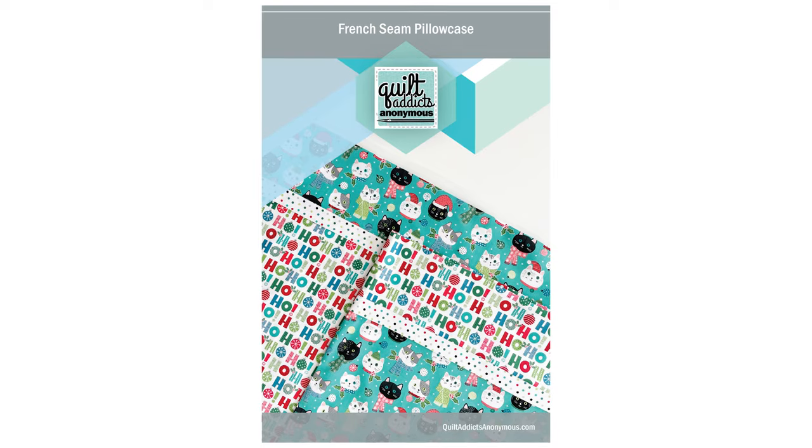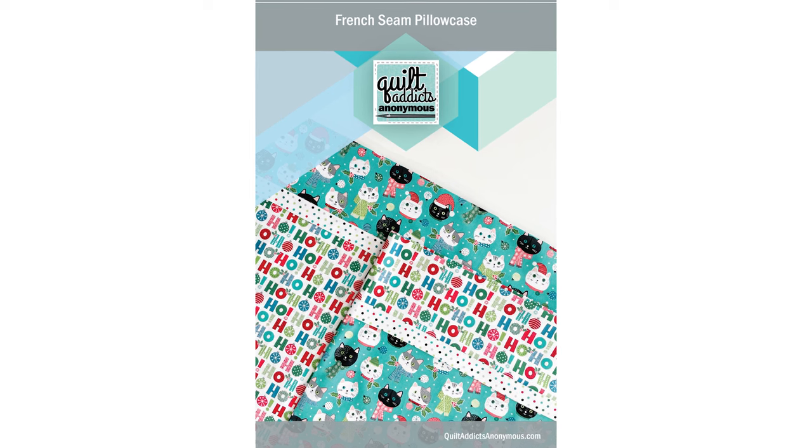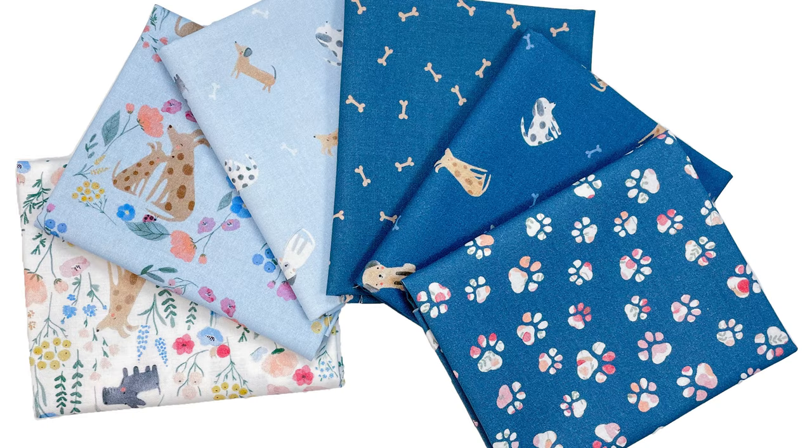Make sure you check out our free pattern for the front seam pillowcase — that would be great with any of the yardage from this. There are just so many options you can make from these: something just cute, sweet, and cozy. I hope you have enjoyed this week's new products, and thank you to our special guest Bentley for helping to show off all of our new dog and cat arrivals. Until next time, happy quilting. We'll see you next time. Bye!